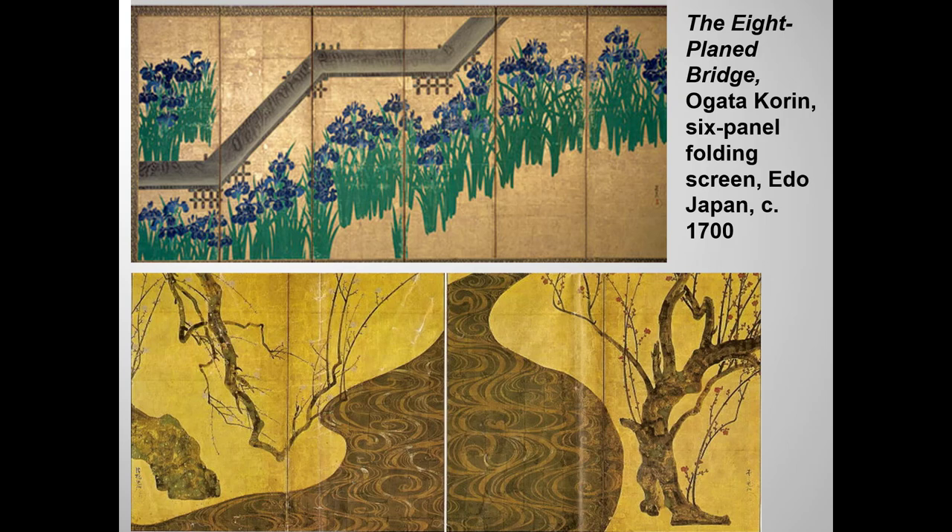Plum and cherry blossoms hold special significance in Japanese culture. They herald the end of a long, cold winter and the coming of spring, rebirth, and renewal. Korin developed a painting style that was more abstract and simplified than the compositions of his predecessors. He employed vivid colors or ink monochrome, often on a gold background.